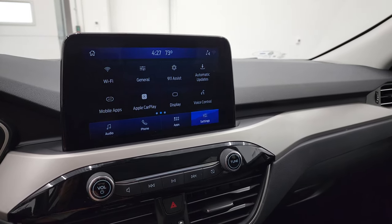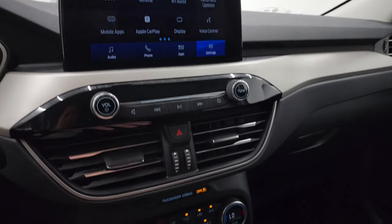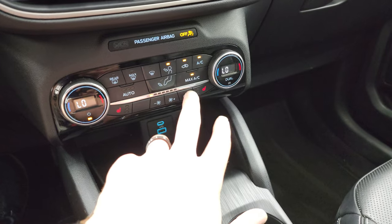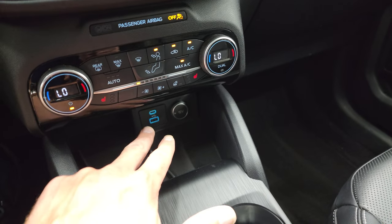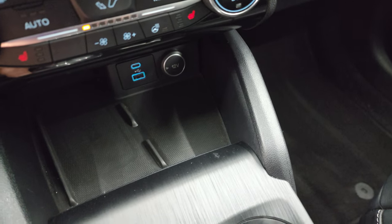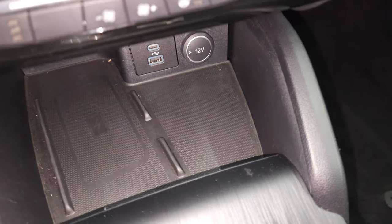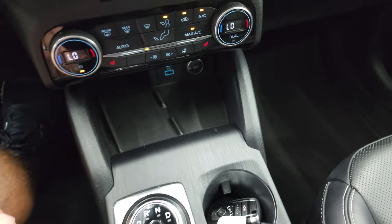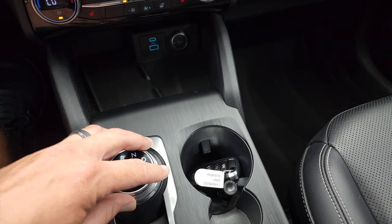Since this one doesn't have the built-in NAV system, down here are your climate controls. It does have heated seats, heated steering wheel, and you get a USB and a USB-C down there. I believe that is a wireless cell phone charge pad so you can charge your phone right there. I believe it's an 8-speed automatic transmission.